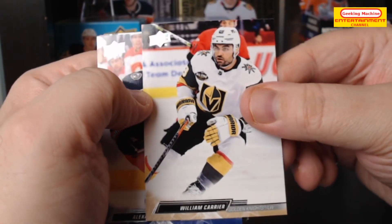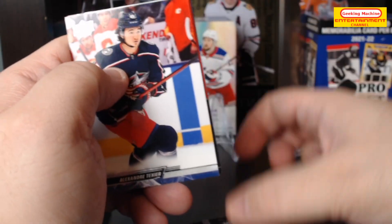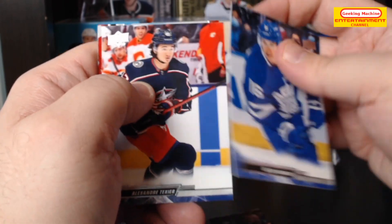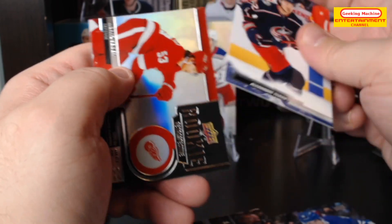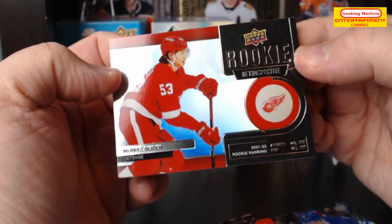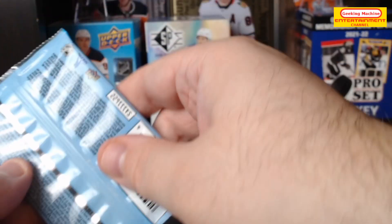William Carrier, Philippe Danault, Mitch Marner, and finally we have a Rookie Retrospective of Moritz Seider — a nice retrospective to get for sure.